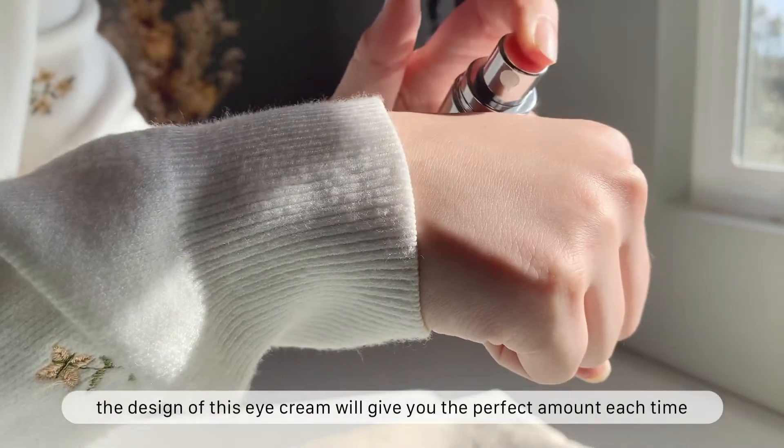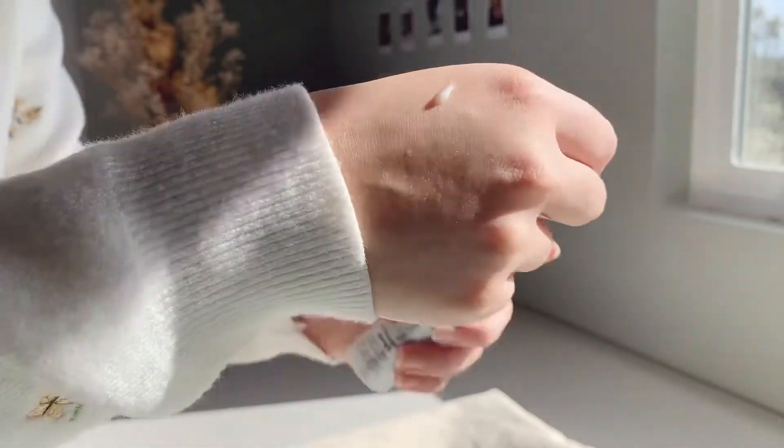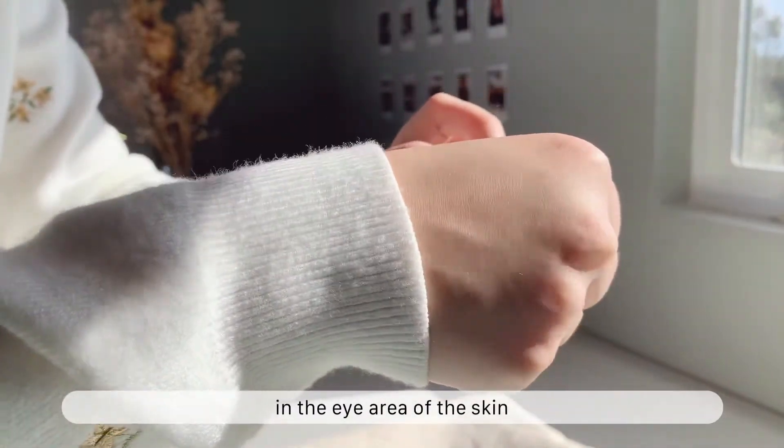The design of this eye cream will give you the perfect amount each time. It's an oil-free eye treatment that targets all visible signs of aging in the eye area of the skin.